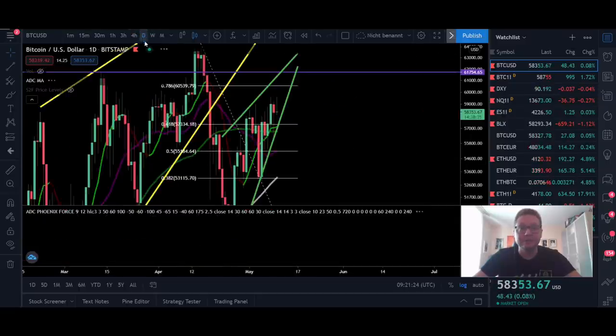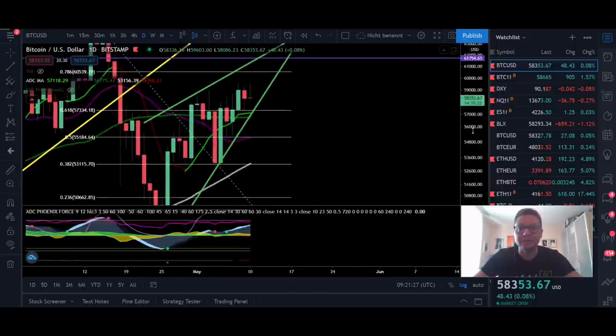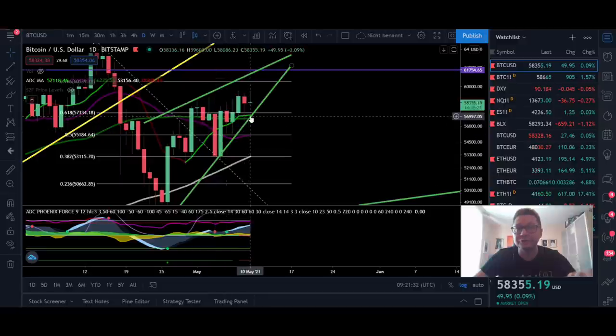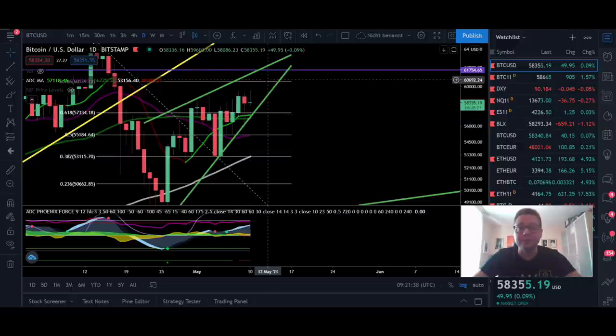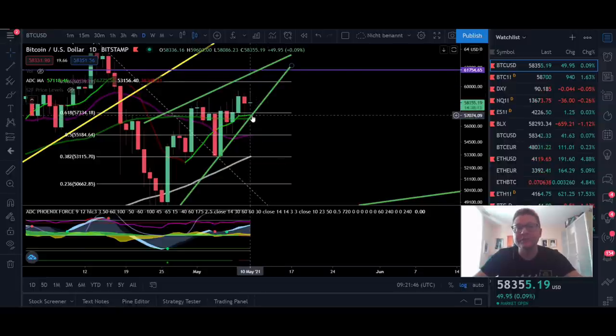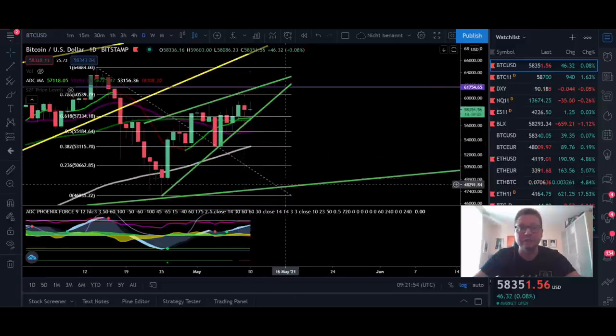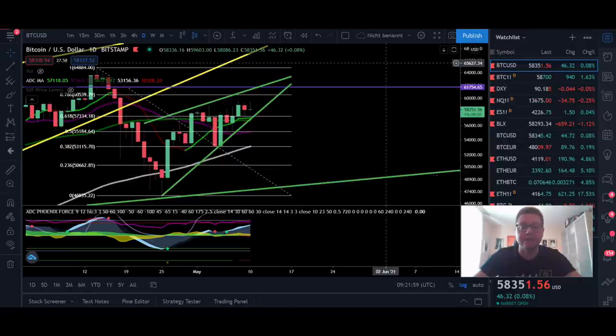Now let's head over into the daily time frame. Here you can see we are still above all the important moving averages. As long as the nine daily moving average remains green at our support of 57k, we should in theory be trending to the upside. Only if we fall below 57k — below our current support — will this rising wedge play out, and then we'd see a fall towards 48k to 49k again before we definitely bottom out and head higher.